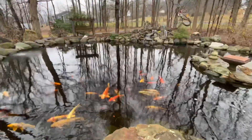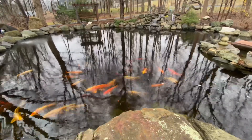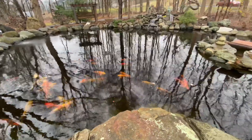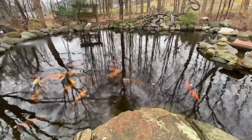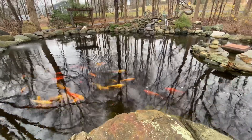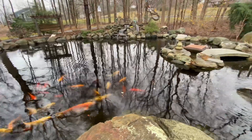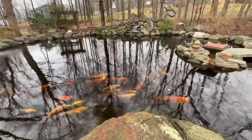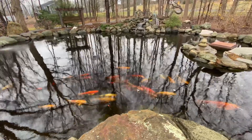Luckily this year we only had one fish casualty, so that was good. It was actually a sick fish that had been giving me trouble for probably like the past two years. He always had some kind of algae on his head and no matter how many times we treated this pond it didn't go away. So I guess it's kind of bittersweet that he's gone, or she's gone.